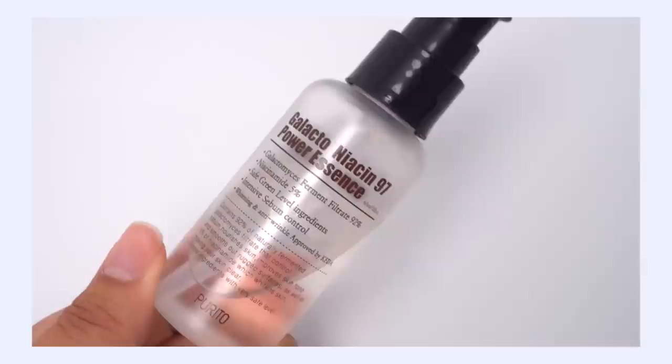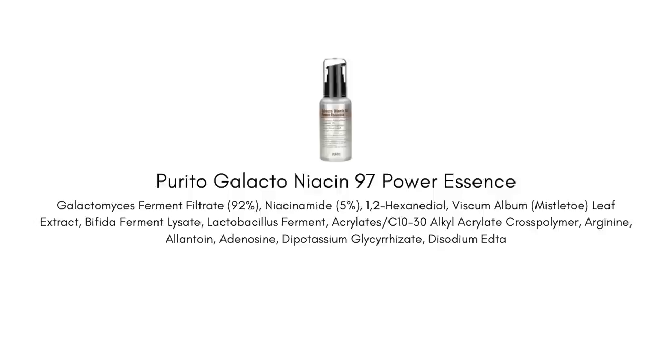My number three pick is the Purito Galacto Niacin 97 Power Essence. That is a name — I love saying it, it reminds me a lot of Power Rangers, 90s kids unite. It's a mouthful, but let's break down the name because it gives us all the information we need. Galacto refers to Galactomyces ferment. Niacin refers to the 5% niacinamide in this serum. And Power Essence just refers to the fact that it brings a big benefit to your skin.